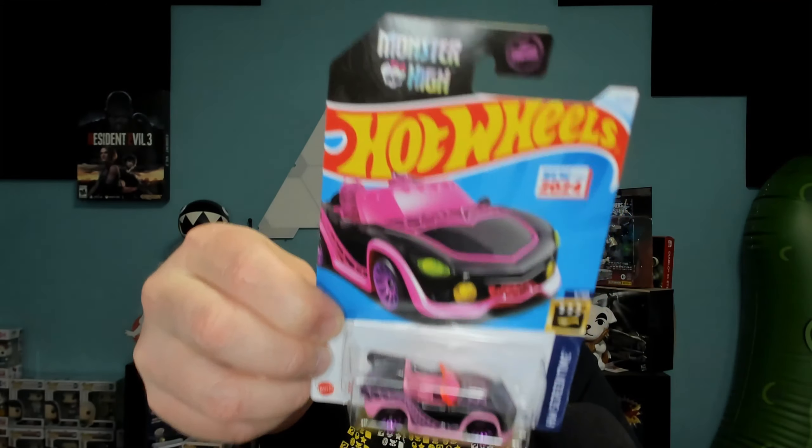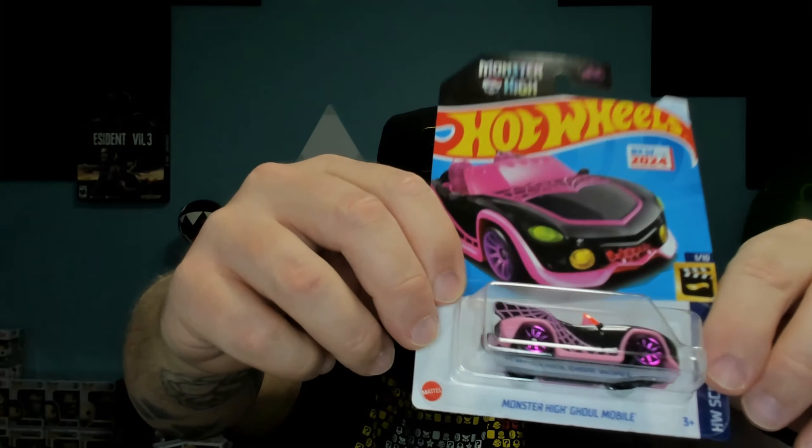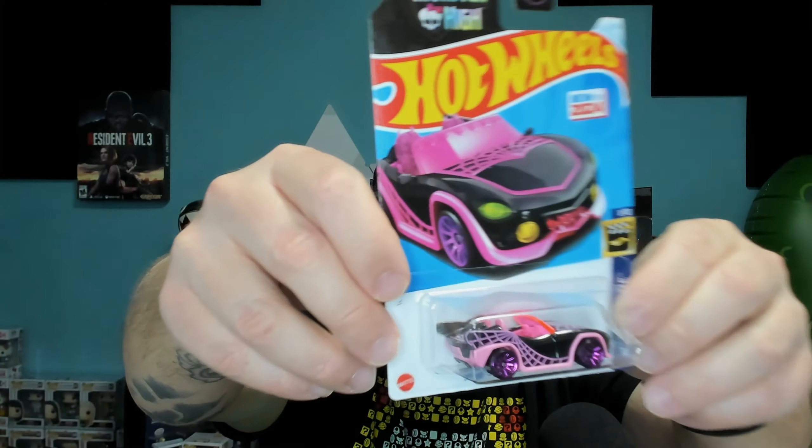Next up I bought the Monster High Ghoulmobile. The reason why I bought this one - there's two different ones out there. One of them is a light pink, but this one is the black with a pink job on it, and if you look at it, it's kind of sparkly. This one is much different than the other car that I normally see. I don't know if there's anything special about it, but the decals and colors are really nice. So this may be like a rare version of this car - I've never seen it, maybe people just snatch them up before I get to the store.